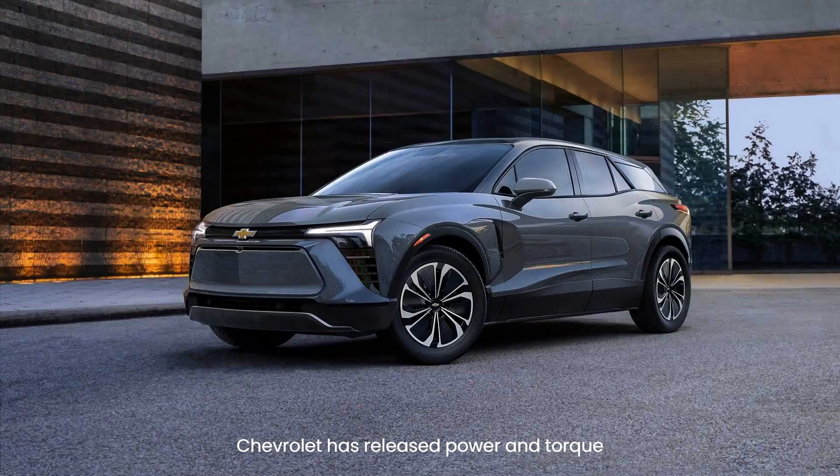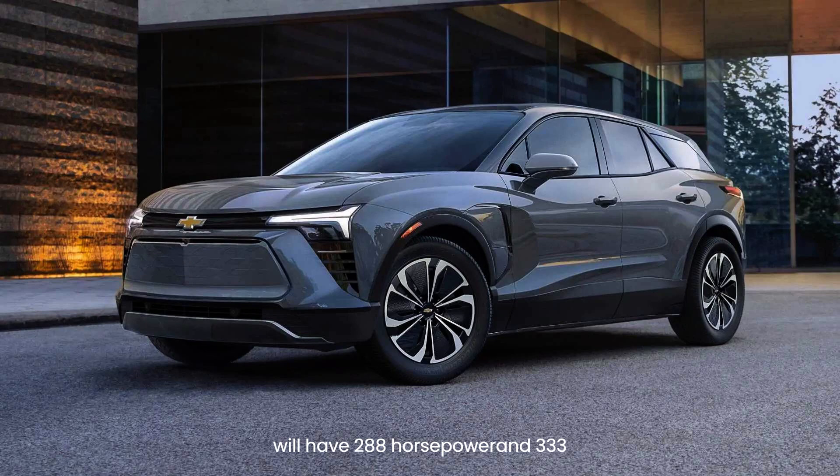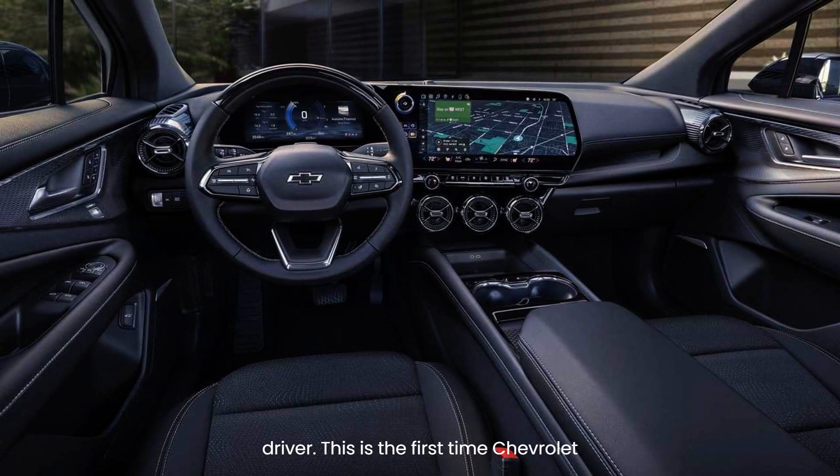Chevrolet has released power and torque ratings for the 2024 Blazer EV's 2LT and RS trims with dual-motor all-wheel-drive powertrains. Both AWD trims will have 288 horsepower and 333 pound-feet of torque, the automaker has confirmed to Car and Driver. This is the first time Chevrolet has announced power and torque outputs for these versions of its electric SUV.